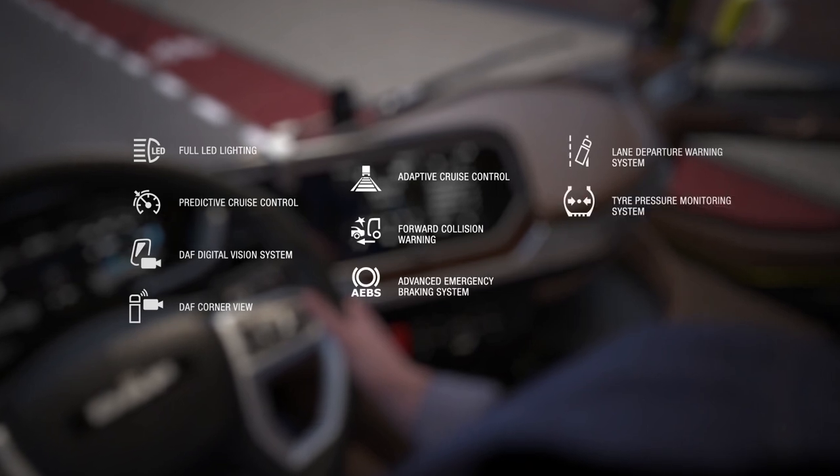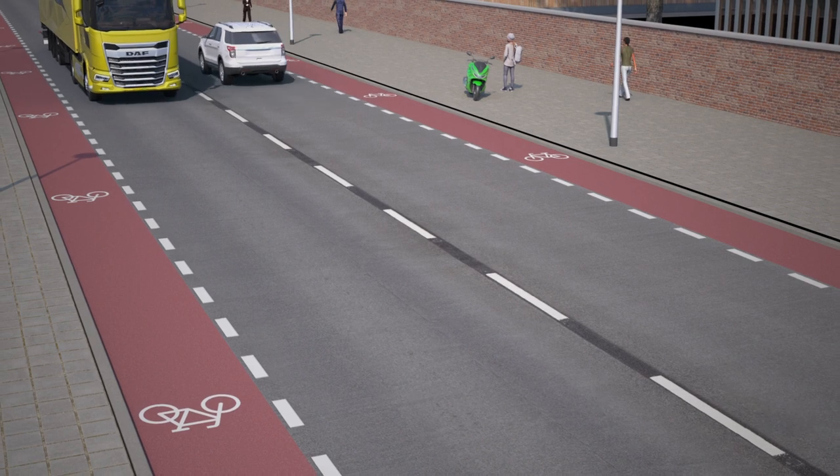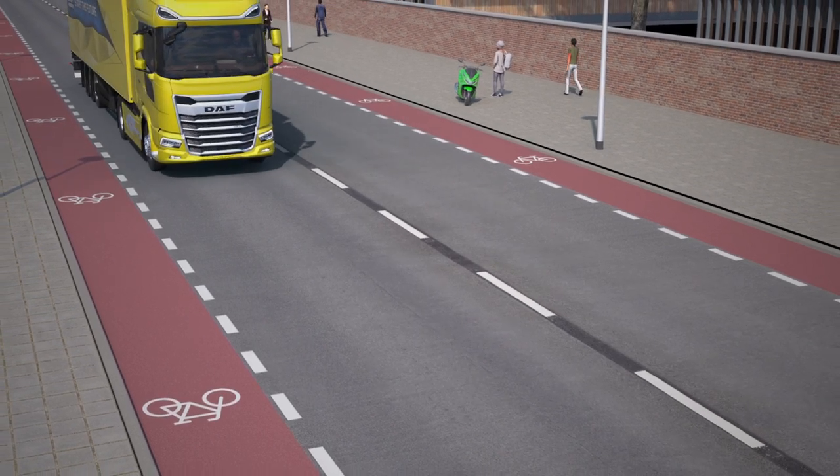There's a whole range of smart functions to enhance safety even further. With all these features, the new generation DAF confirms DAF's leading position in safety.